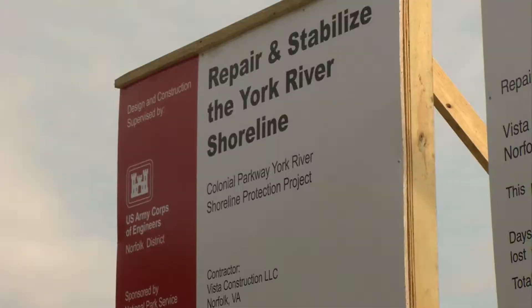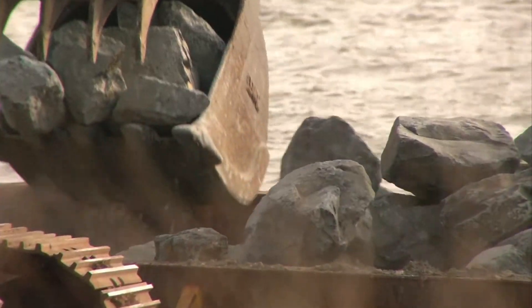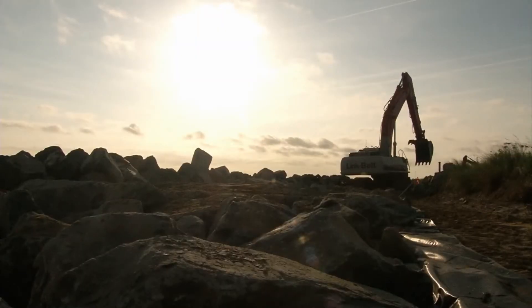Corps and park officials say they have started the planning for the next phase of work but don't have a specific timeline on when the additional work will begin. From Yorktown, Virginia, Patrick Bloodgood.